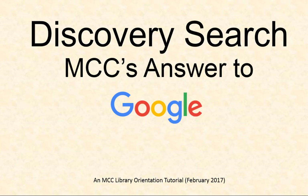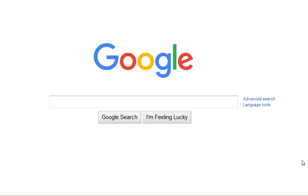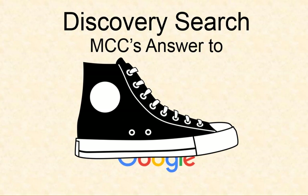Many people prefer going to one place to get everything on their shopping list, right? We even prefer one search engine for all our information needs — Google. But ask yourself, what might you be missing? Enter MCC's answer to this question: Discovery Search. Discovery Search meets your needs to search in one place while providing higher quality information that often cannot be found using Google.